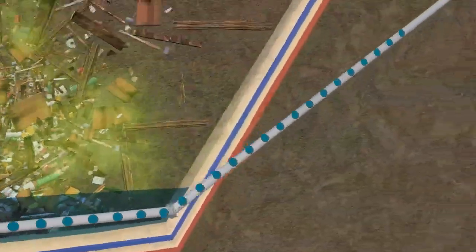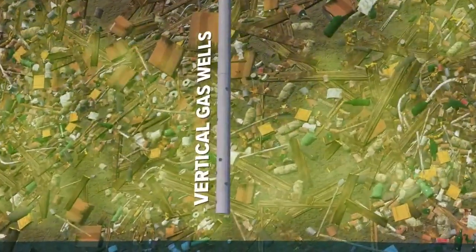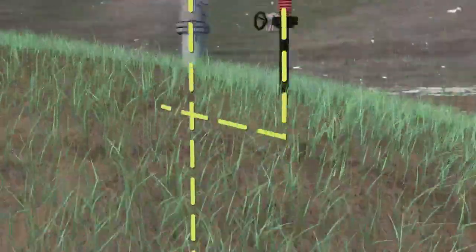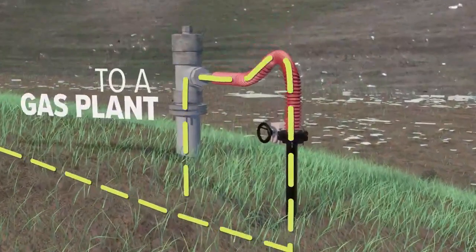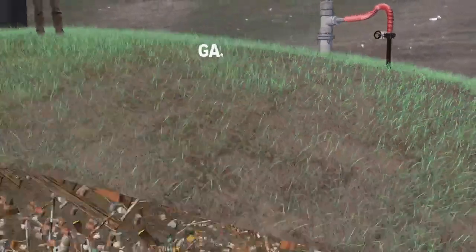Pumps send the leachate to retention ponds, where it's treated and stored. There are also vertical gas wells running down through the landfill. They use vacuums to collect the gas, and different pumps inside those wells send the gas up and out to a gas plant, where it can be processed and sold as usable natural gas.